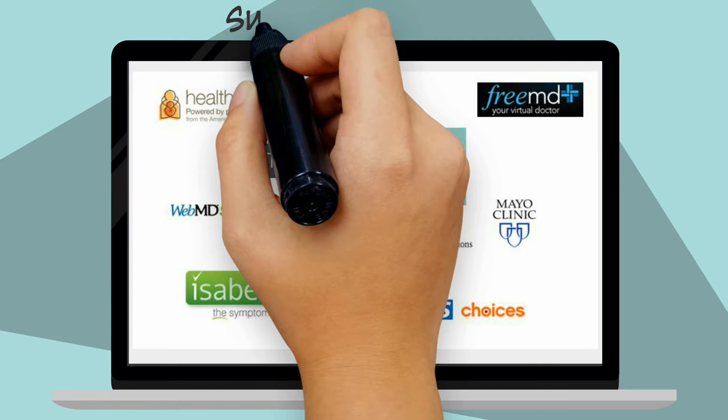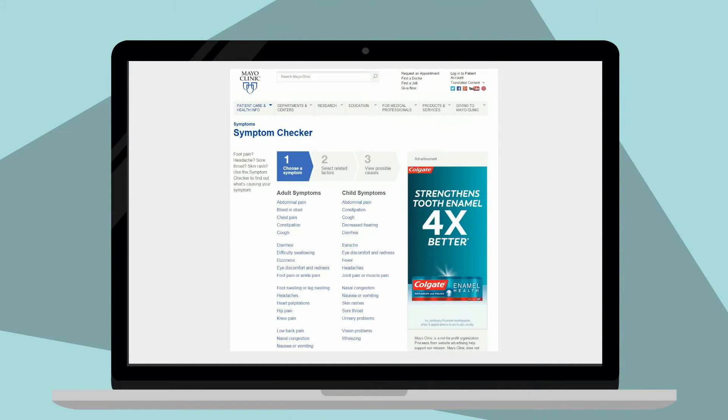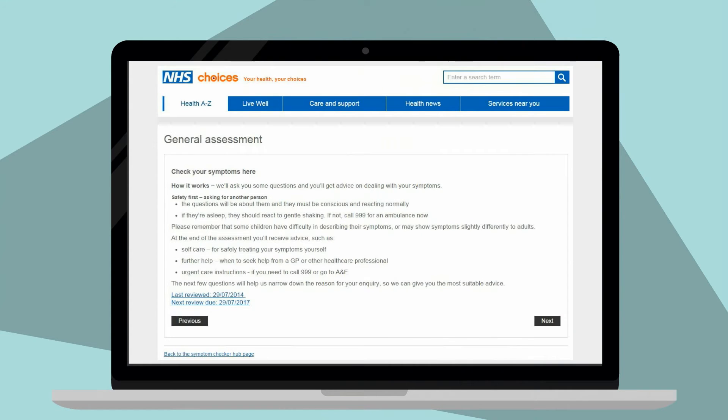A plethora of new programs called symptom checkers tries to improve this process. Powered by computer algorithms, symptom checkers ask users a series of questions about their symptoms. They provide a list of potential diagnoses and advice on whether a user should go for care. Symptom checkers are offered online or in app stores by a variety of organizations, including the Mayo Clinic and the United Kingdom's National Health Services website.